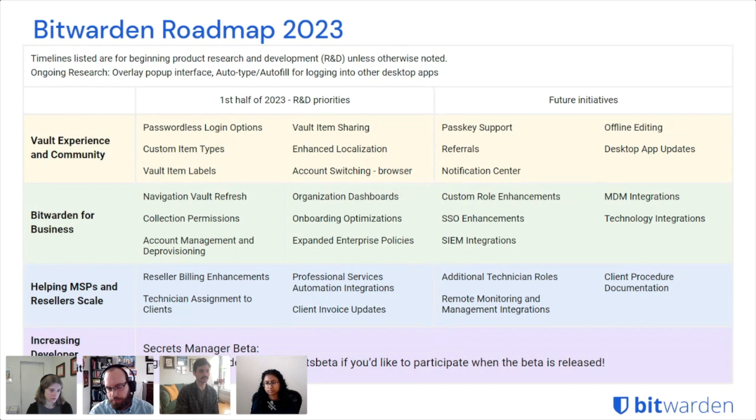Offline editing has been requested by our community for a long time — the ability to edit and save new items when you're not connected. You can always access your vault offline, but currently you can't add new items or make changes offline. This feature would include the ability to do those things. We also want to keep improving the desktop app, bringing it closer in line with the functionality available on the web vault. That's it for vault experience and community.